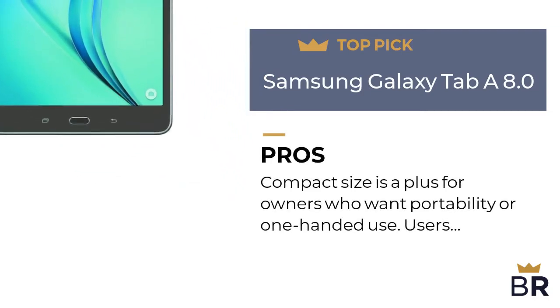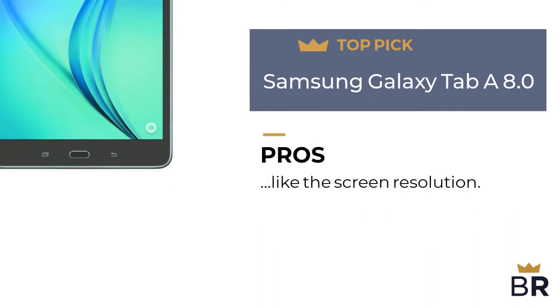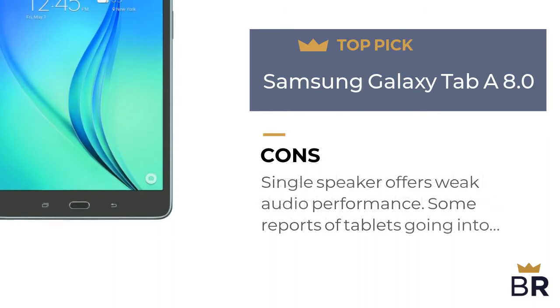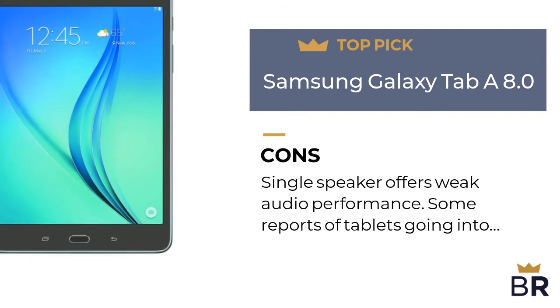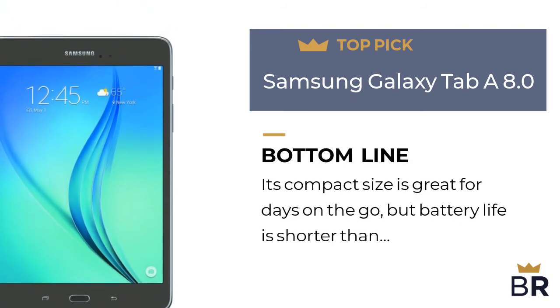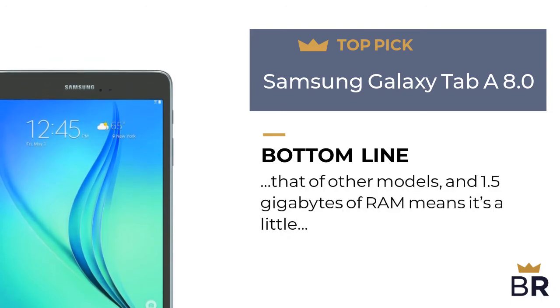The next Android tablet is our third top pick. Pros: compact size is a plus for owners who want portability or one-handed use, and users like the screen resolution. Cons: battery charges more slowly than higher-end models and drains faster, single speaker offers weak audio performance, and some reports of tablets going into an endless reboot loop without a clear solution. BestReviews bottom line: its compact size is great for days on the go, but battery life is shorter than other models.